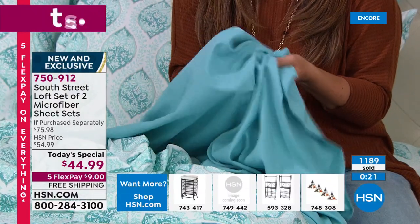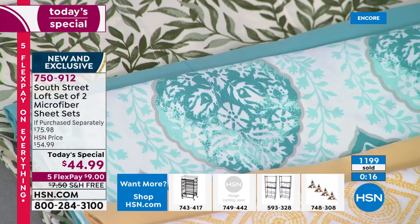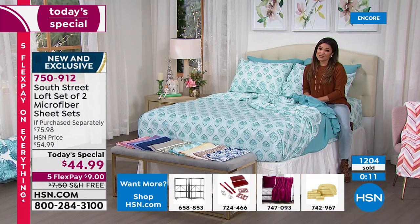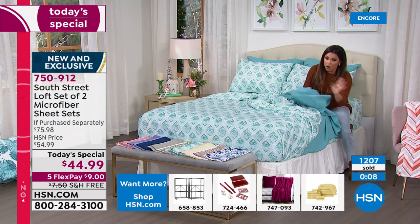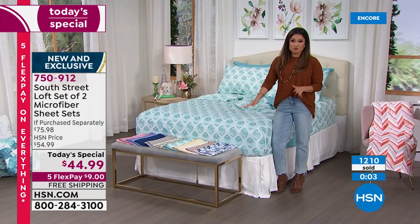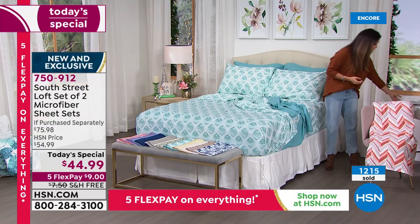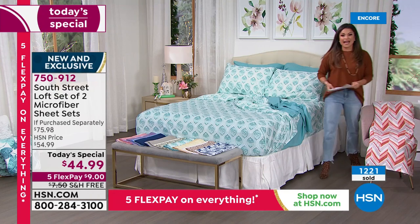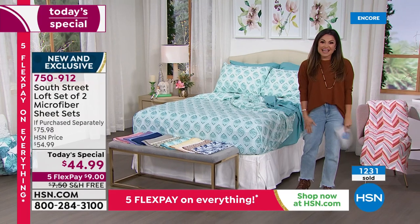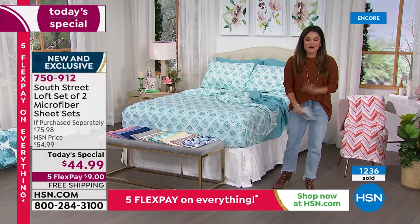If you want to get the Aqua Medallion or the purple, those two options alone are making up 80% of sales. All options come with either a coordinating solid or a coordinating print. You can call us, go to hsn.com, or use our free app to get orders in. Not since 2013 have you had the opportunity to get two complete sheet sets as a Today's Special.